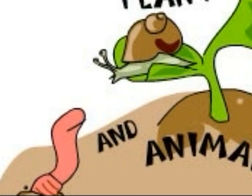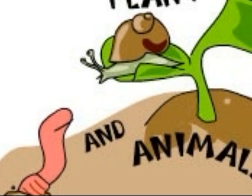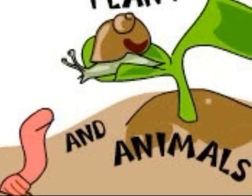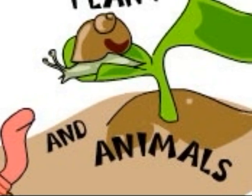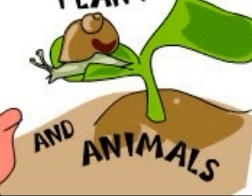Animals hide acorns and nuts in the ground for winter. Some seeds have hooks that stick to the fur of animals or people's clothes. Later, they fall off.